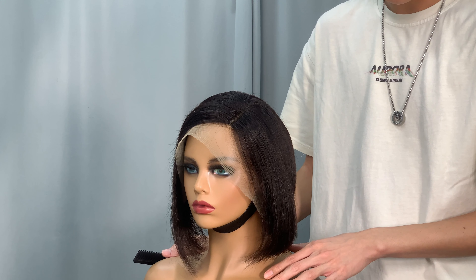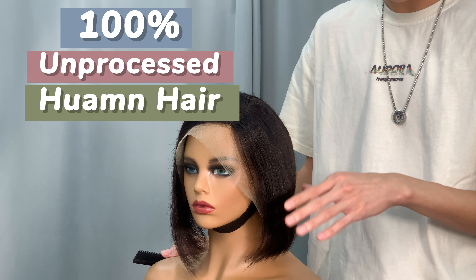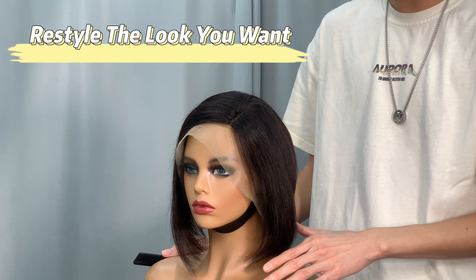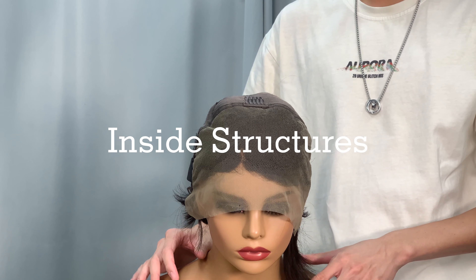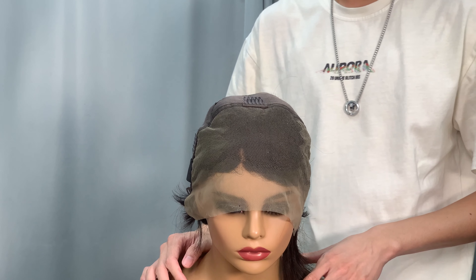I think this wig is a real time-saver. This wig is 100% unprocessed human hair — you can comb, dye, bleach, and restyle it to the look you want. Let's take a look at the inside structure of this hairstyle.